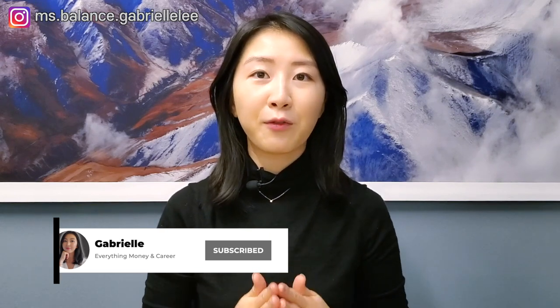Welcome back to my channel. For those who are new, I'm Gabrielle, a CPA in both Canada and the US, as well as a tax manager at one of the big four accounting firms. On my channel, I talk about everything money, ranging from saving and budgeting to investing, as well as tax tips.